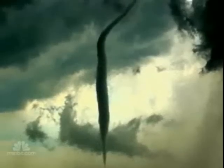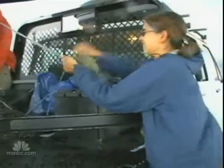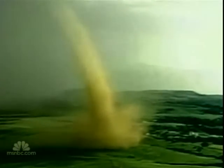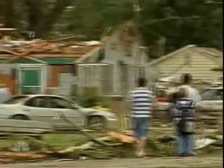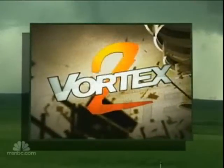Tornadoes are awe-inspiring and pack devastating power, but they remain in large part a mystery. And like any force of nature, twisters motivate their own unique brand of followers. On average, these powerful storms are responsible for 70 deaths a year and 1,500 injuries, and cause a billion dollars worth of damage. So now there is Vortex 2 — nearly 100 scientists, 40 research vehicles, and 10 mobile Dopplers, on the road for five straight weeks — the most ambitious study of tornadoes ever.